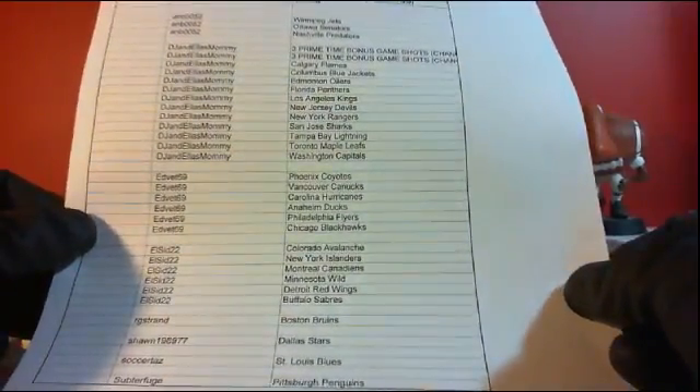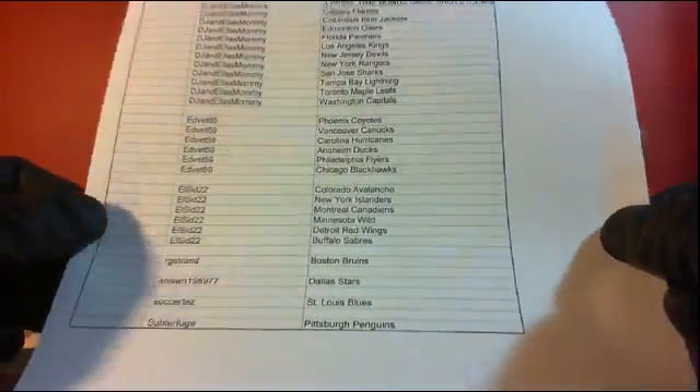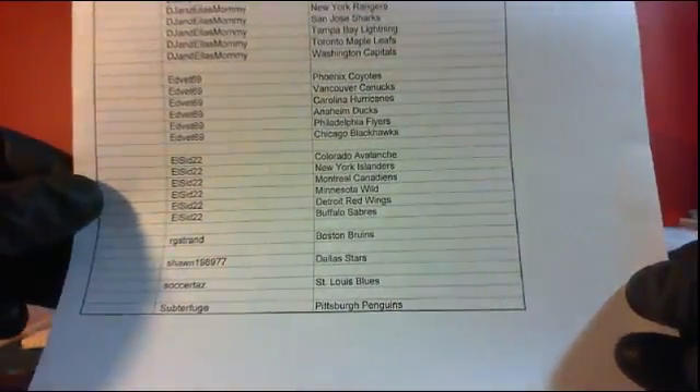Ed, you got the Oilers, Canucks, Hurricanes, Ducks, Flyers, and Blackhawks. El Cid, you have the Avs, Islanders, Habs, Wild, Wings, and Sabres. Rick, you got the Bruins. Sean, you got the Stars. Socrates, you have the Blues. And Sunderfuge, you have the Pittsburgh Penguins.